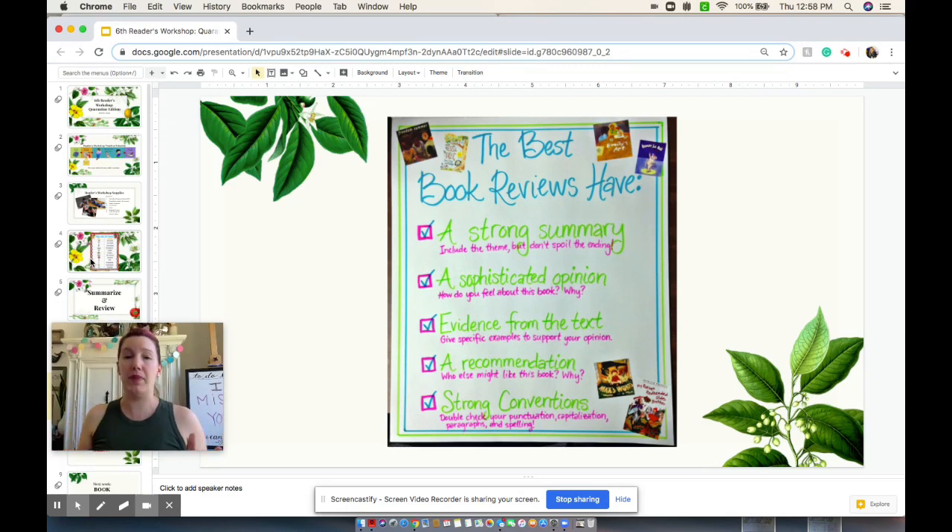In the review, we're going to need that strong summary without spoilers. We want to have an opinion about it — did we like it, did we not like it? We need to have evidence from the text to make us sound reputable. We need to give that recommendation — if you like ponies, you're going to absolutely love this book. You also need to have some strong conventions: did you capitalize and use correct grammar? Are people going to trust your review, or are they going to say this person can't even spell correctly?